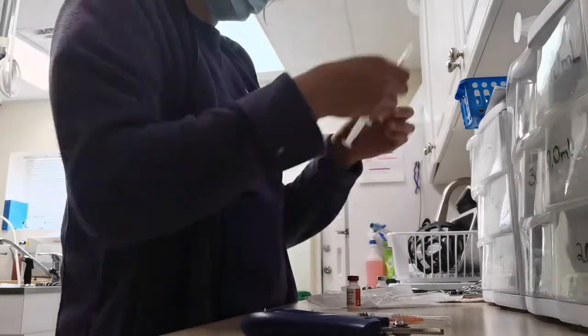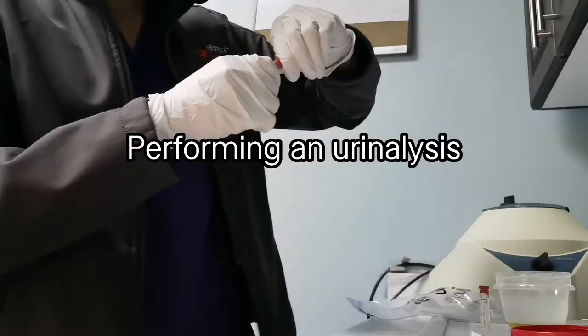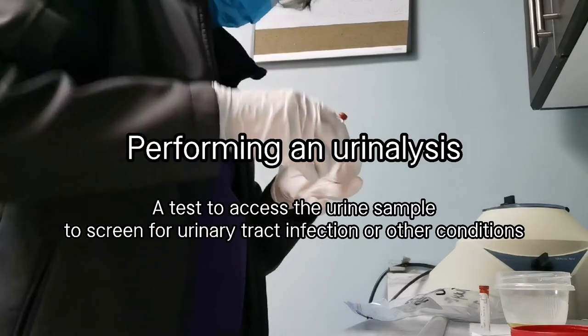Right now I'm preparing for the vaccination for a patient that comes here for the annual checkup with updating all the vaccinations.